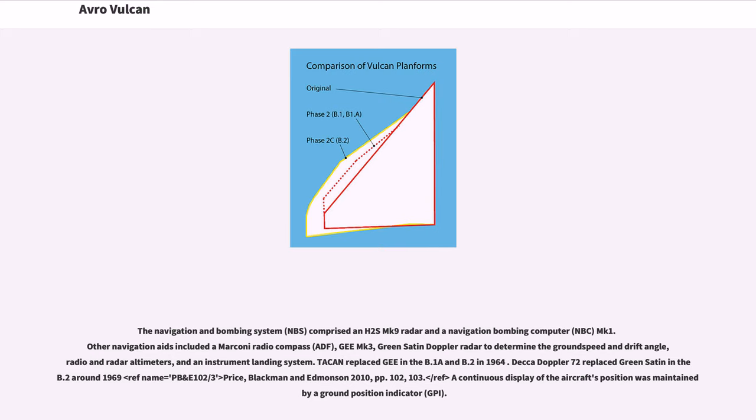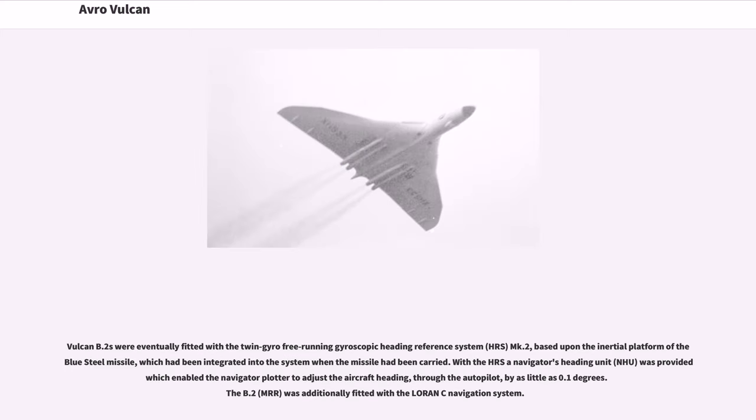A continuous display of the aircraft's position was maintained by a ground position indicator. Vulcan B.2s were eventually fitted with the twin gyro-free running gyroscopic heading reference system Mk.2, based upon the inertial platform of the Blue Steel missile, which had been integrated into the system when the missile had been carried. With the DRS, the navigator's heading unit enabled the navigator plotter to adjust the aircraft heading, through the autopilot, by as little as 0.1 degrees. The B.2 was additionally fitted with the Loran navigation system.